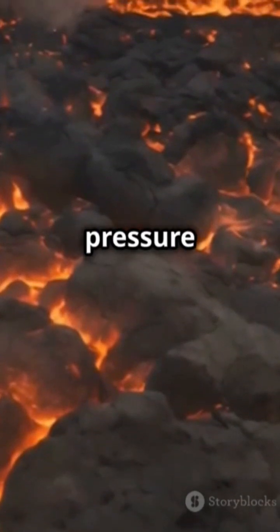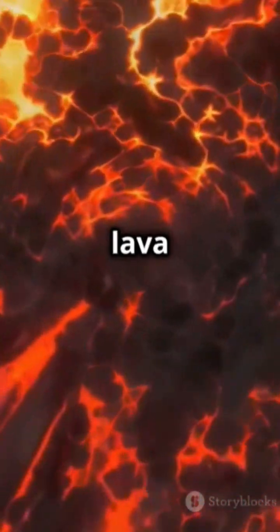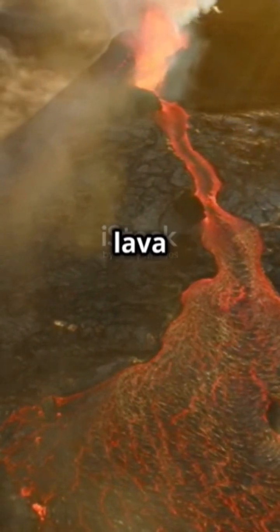Intense heat and pressure force the magma upwards, seeking an escape route. As it rises, it carves through surrounding rock, creating a network of lava tubes and tunnels. When the pressure becomes too much — boom — an eruption occurs, sending lava spewing out.